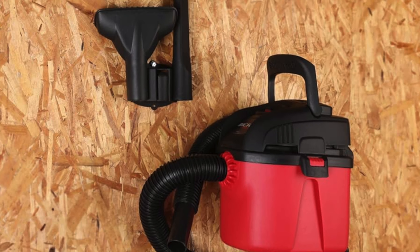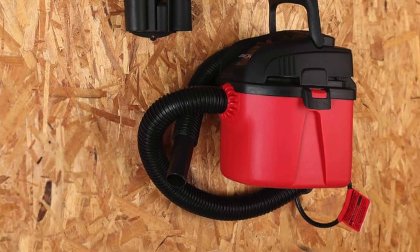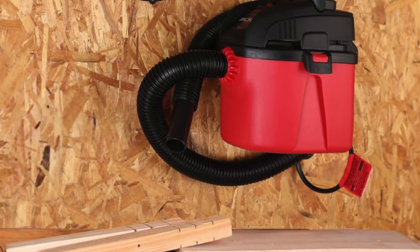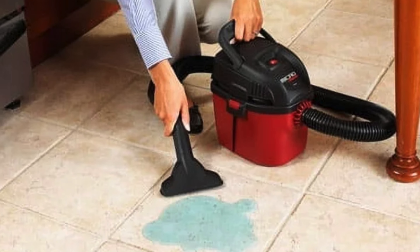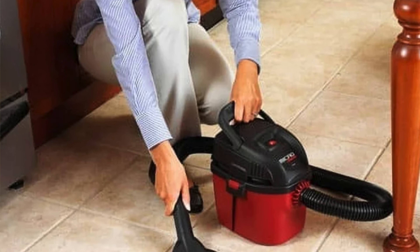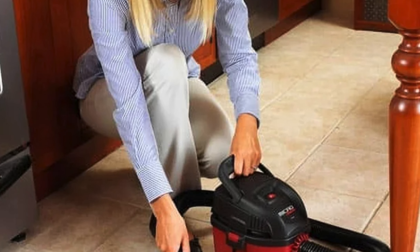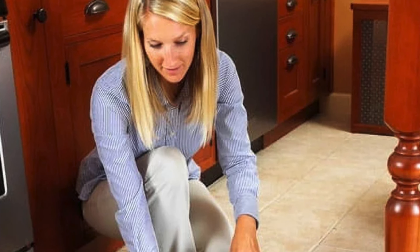So who's this one for? Perfect for those who view cleaning as an occasional hobby rather than a full-time job. It's suited for the artist who sprinkles glitter like fairy dust, the hobbyist who's more into creating messes than cleaning them, or the occasional clumsy chef. If your messes are modest and your storage space is precious, this is your knight in shining plastic — just don't expect it to tackle a mountain of debris, it's more of a molehill kind of warrior.